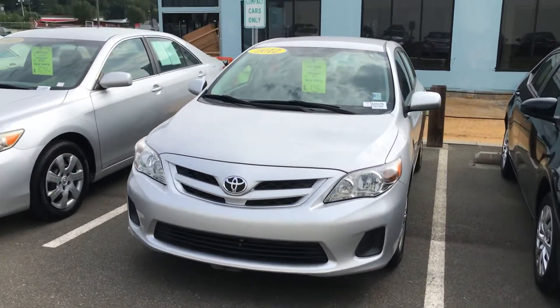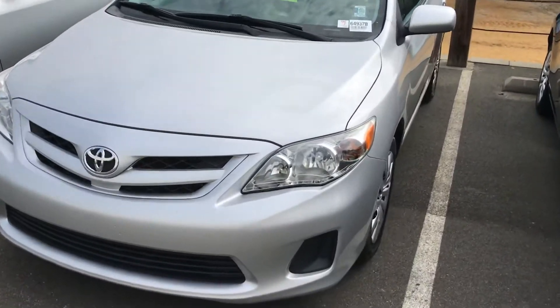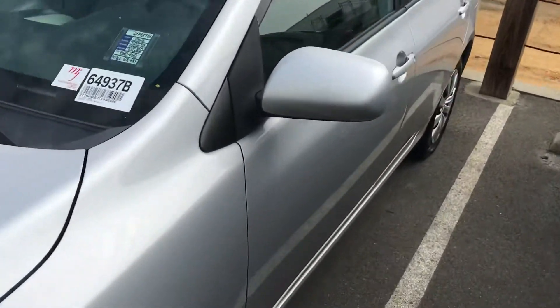Hey, this is Ethan Lau with Marc Jacobson Toyota. Just want to give you a closer look at this 2012 Corolla we got here, in the classic silver.